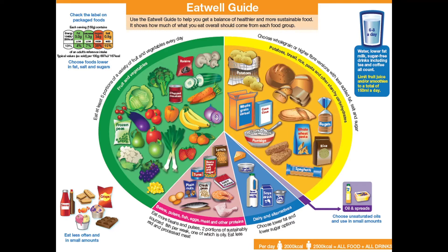So the Eat Well Guide is divided into five areas, always colour-coded: green for fruit and vegetables, yellow for carbohydrates, pink for protein, blue for dairy, and purple for oils and spreads. You might notice there are some crisps and chocolate in the corner — those are included because people do eat them, but you'd need to eat them less often and in small amounts.